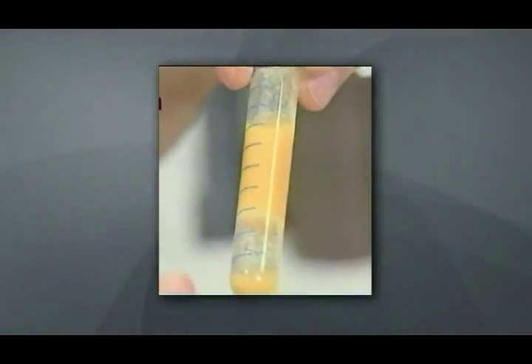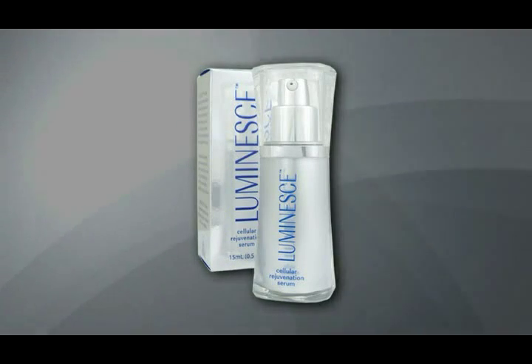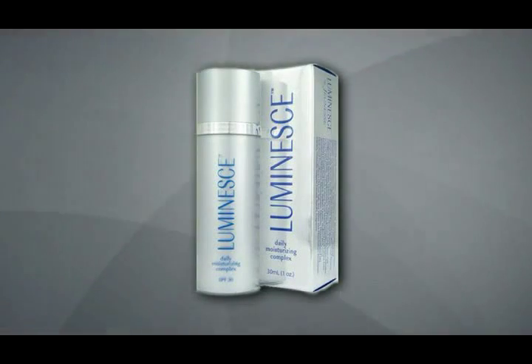The stem cells actually produce a lot of chemicals — that's how they communicate with one another. Once they're activated, their job is to repair the tissue, and this process creates a lot of good things for the skin: it repairs the texture and improves the overall look. We can see that improvement over time, and in fact we've developed a product based on this technology called Luminesse, which we can use for cosmetic purposes.